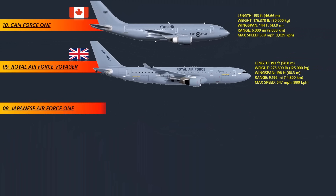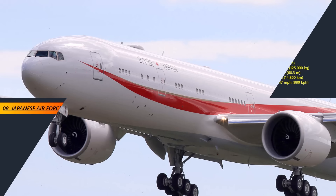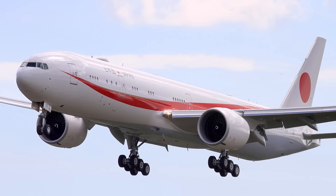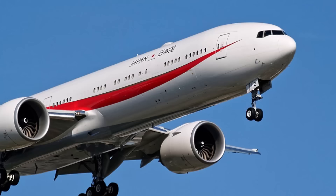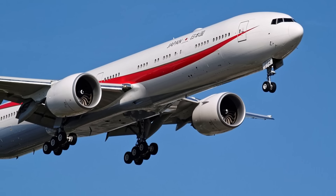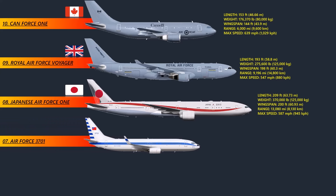At number 8: the Japanese Air Force One. Japanese prime ministers have traditionally used a pair of Boeing 777s as their main planes. The radio call signs for the two planes are Japanese Air Force One and Japanese Air Force Two. The Japanese government also uses these VIP planes to transport the emperor and other high-ranking officials on trips abroad. Each plane can hold 140 people and can be used to evacuate Japanese citizens in an emergency or deploy members of the Japan Self-Defense Forces overseas. The Japan Air Self-Defense Force is in charge of the planes.